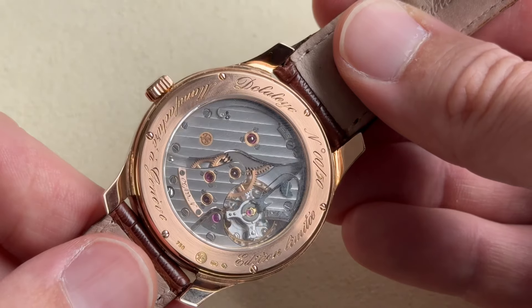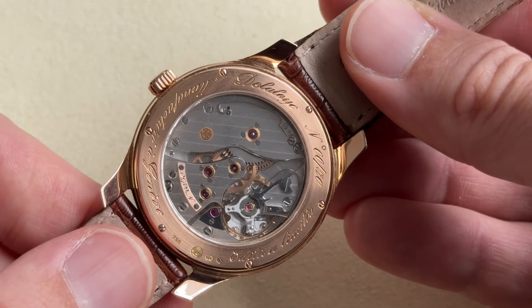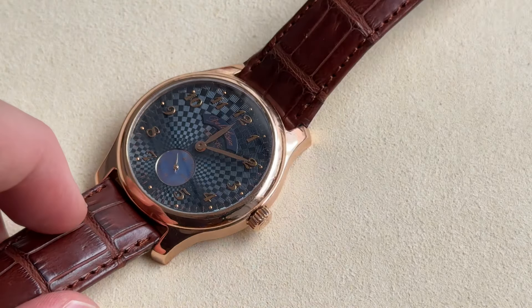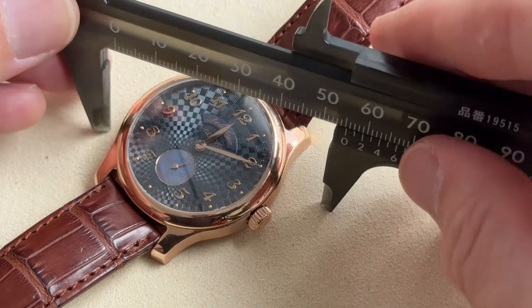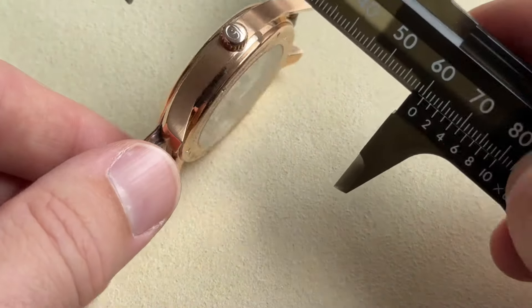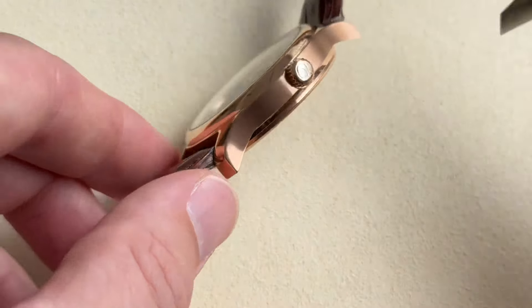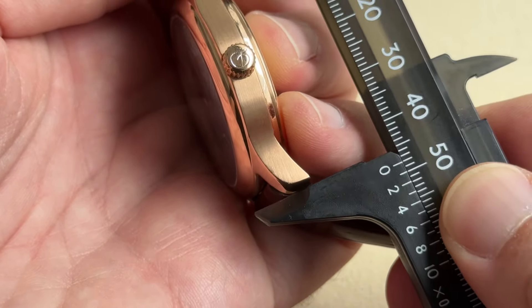The finishing is very traditional — you can see the perlage on the mat, a detail reserved for the very best finishing in the Geneva tradition. The small seconds sub-dial is in mother-of-pearl. The watch measures 41mm by about 11.5mm. To acquire something like this from the watchmaker himself, you need to know him very well — and that is the case for our friend the collector.